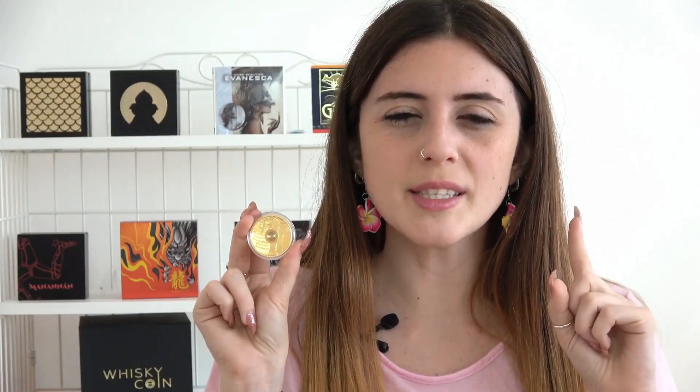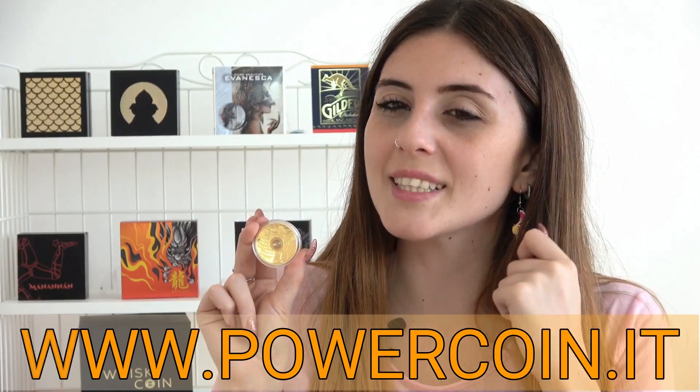So don't miss it! Head over to our official website and get it now!